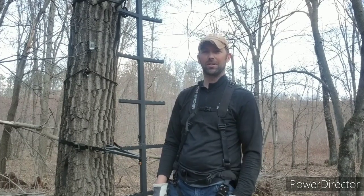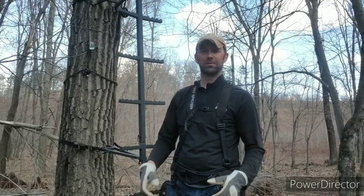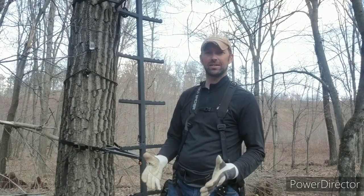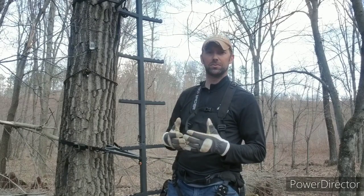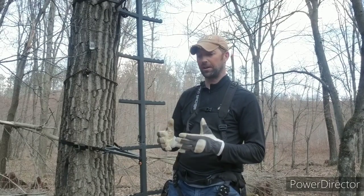Hello there again and welcome. Ryan Nordahl here with Epic Whitetail Habitat LLC. We're out here today, it's end of April, beautiful Sunday afternoon, and today I want to talk about tree stand safety — climbing in and out of your stand safely — and some of the tools that we use here on our Epic Proving Grounds.